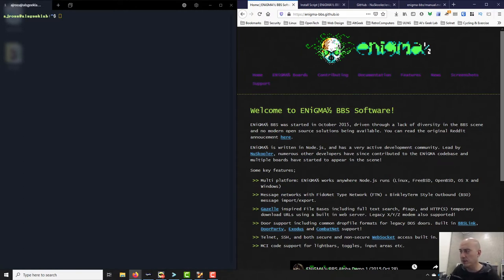It has a Gazelle-inspired file base. I'm not entirely sure what Gazelle is, but regardless I'm assuming it means it's got a really good file base. I've been on plenty of BBSes that use Enigma one-half software and the experience has been extremely good. The file bases were really easy to use, which is important — I want seamless end-user experience where I can get at what I want quickly.